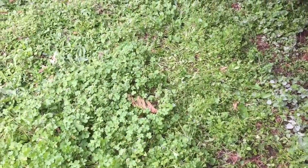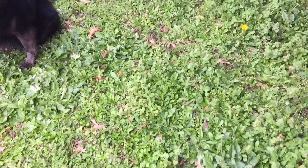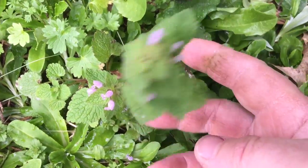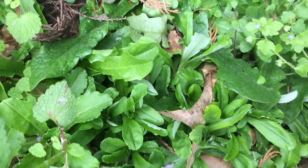Alright kids, we're gonna do a wild edible tour of your backyard. This is the grandkids' backyard. And just in the backyard we've got purple dead nettle — wild edible — cat's ear or fake dandelion.